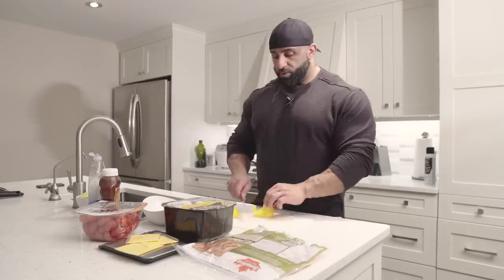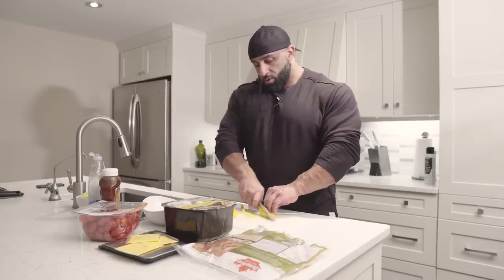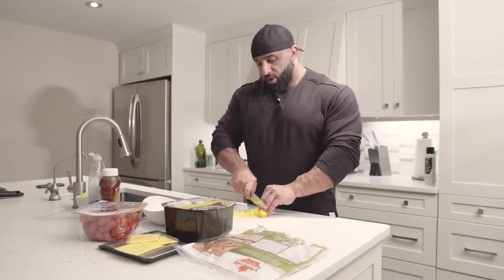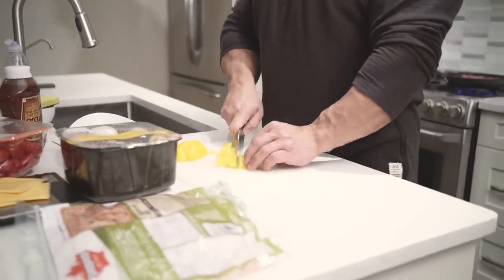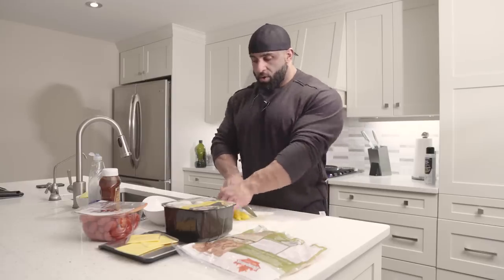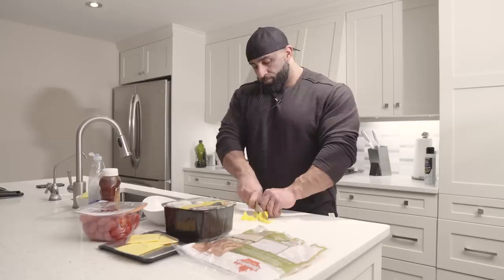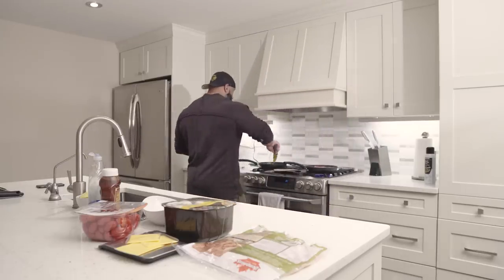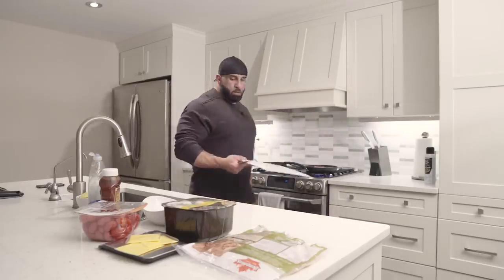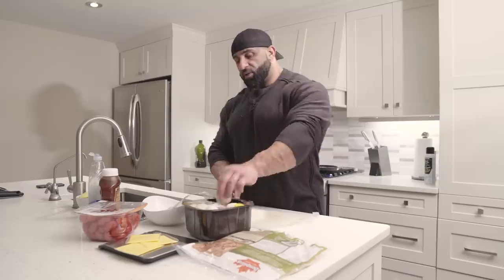And we're gonna sauté up some vegetables. We'll start with some yellow peppers. My knives are getting dull, I think I need to get a knife sharpener - can't even cut through the pepper. Always get your peppers going first because they take the longest to cook.